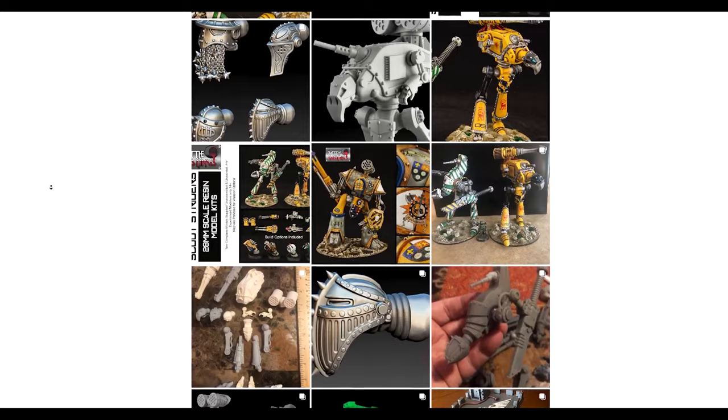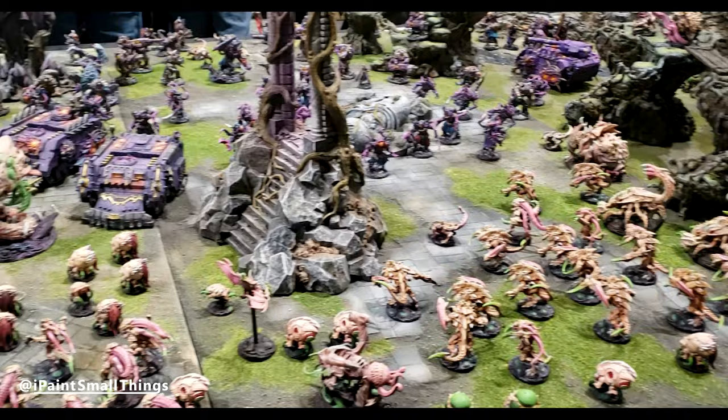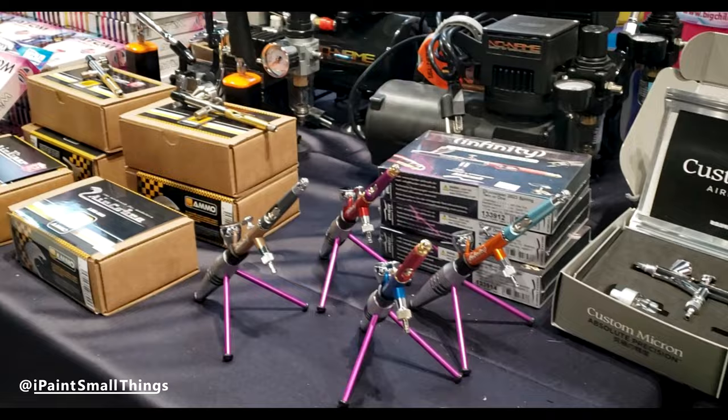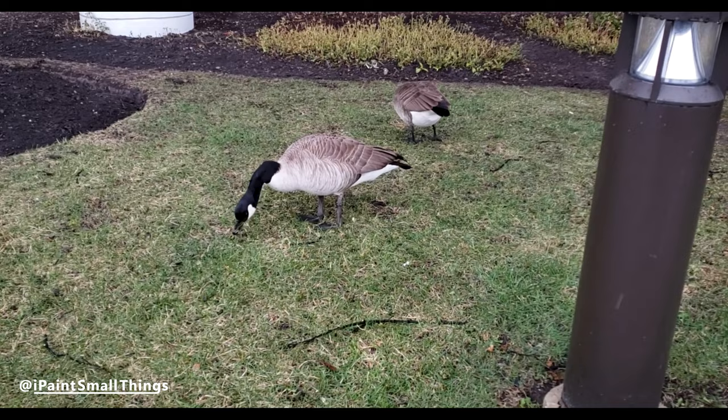If you can, I recommend trying to make it to Adepticon one of these days. If anything, it's amazing for inspiration. I got back home and instantly went into full dingus mode and painted a ton of minis for Frostgrave. Oh, and check out these geese — not technically part of Adepticon, but still very important. That's it — buh-bye!